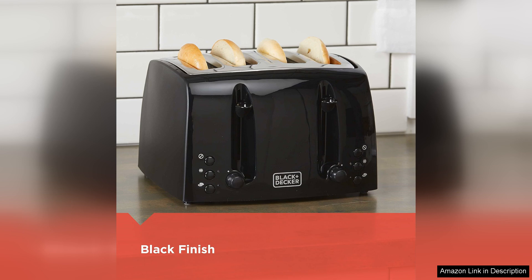The glossy black finish not only looks sleek, but is also easy to wipe down, maintaining its aesthetic appeal.